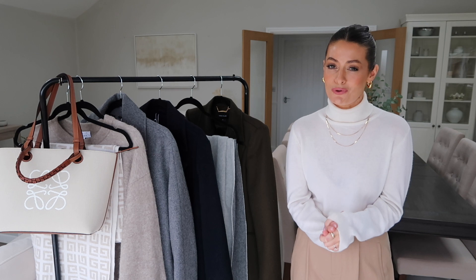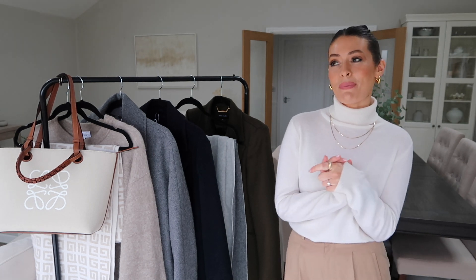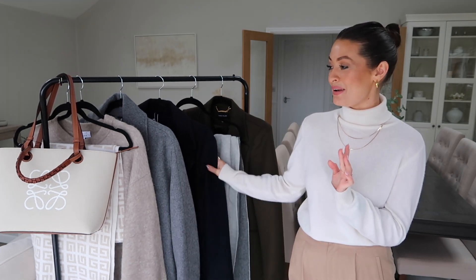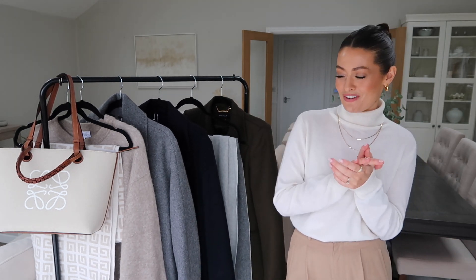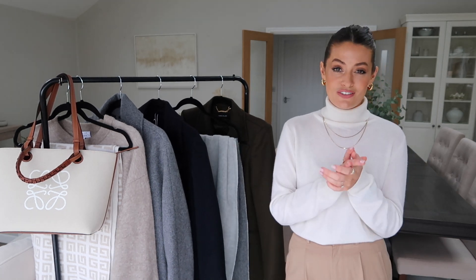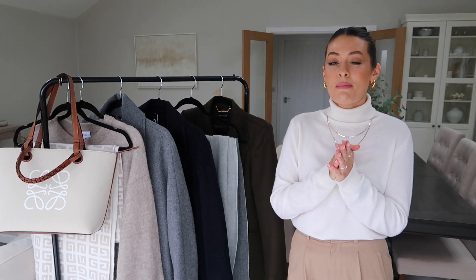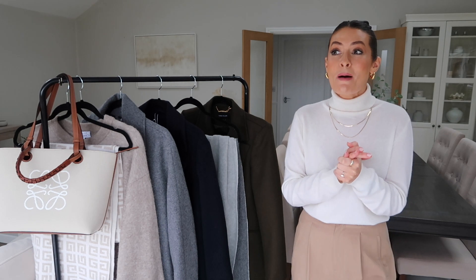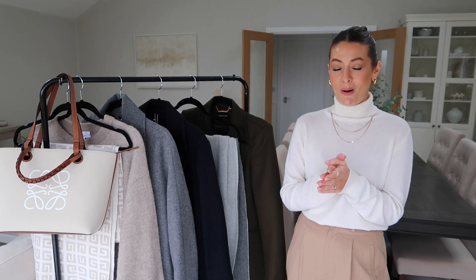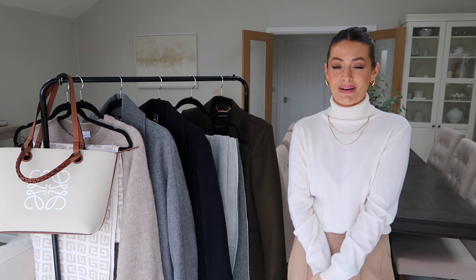That is everything that is new in my wardrobe recently — I really hope you enjoyed the video! If you did, please give it a thumbs up and subscribe if you're new here. Let me know your favourite piece in the comments, and also let me know what you think of the navy coat. Everything featured will be linked below in the description box along with any discount codes, including my Farfetch discount code. If you've got any questions just leave a comment and I'll get back to you as soon as possible. Thank you so much for watching and hopefully I'll see you in my next video — bye!